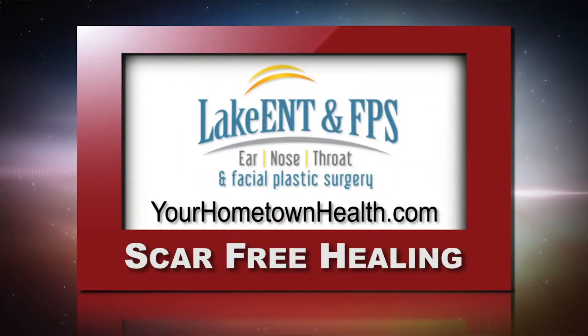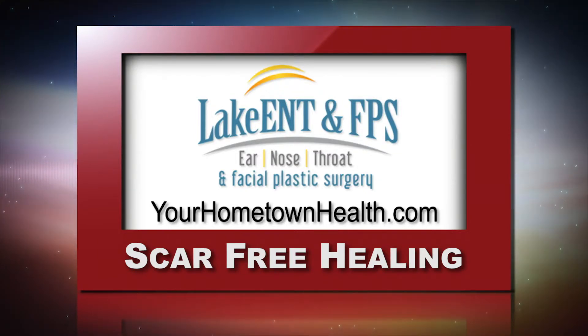For information on this story, as well as links to the specialists at Lake Ear, Nose, Throat, and Facial Plastic Surgery, just click the Scar-Free Healing story link on our homepage at yourhometownhealth.com.